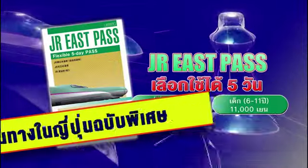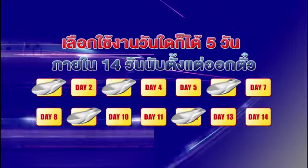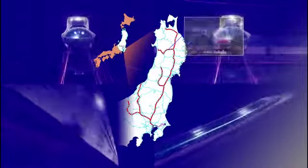With just one JR East Pass, explore Eastern Japan for only 22,000 yen. Use it on any 5 of the 14-day period. Ride unlimited on all JR East trains, including Shinkansen.